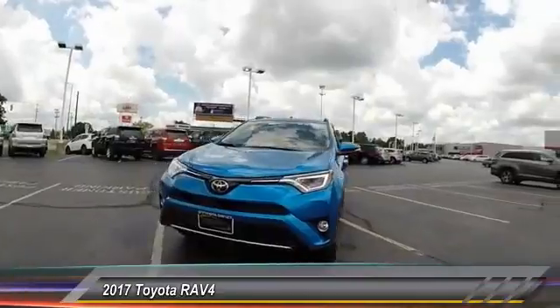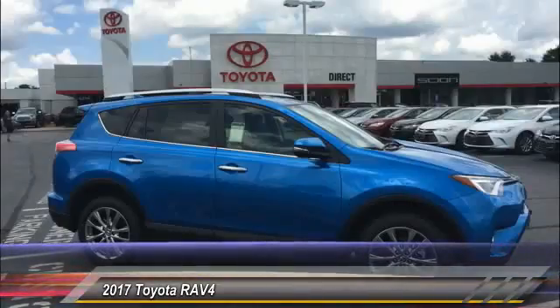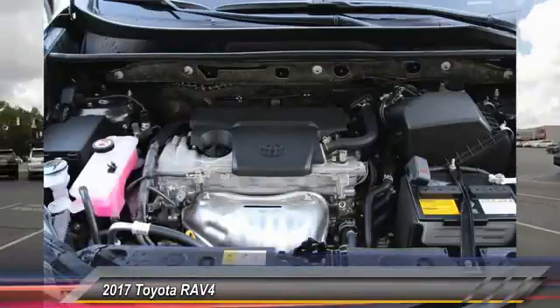This highly evolved, well-packaged crossover SUV lets you have it all and is priced below $35,000. Here are some of this vehicle's great options.